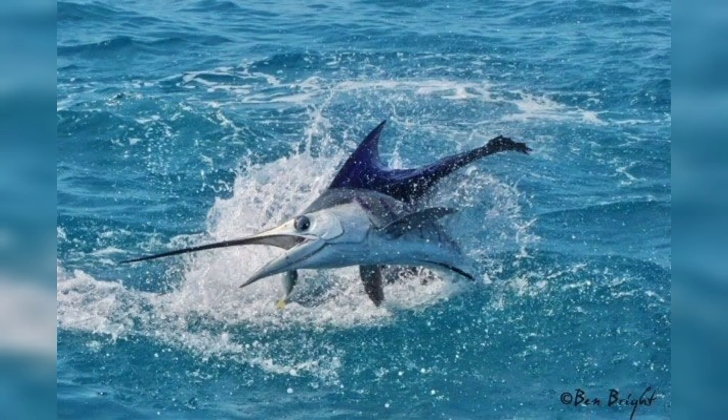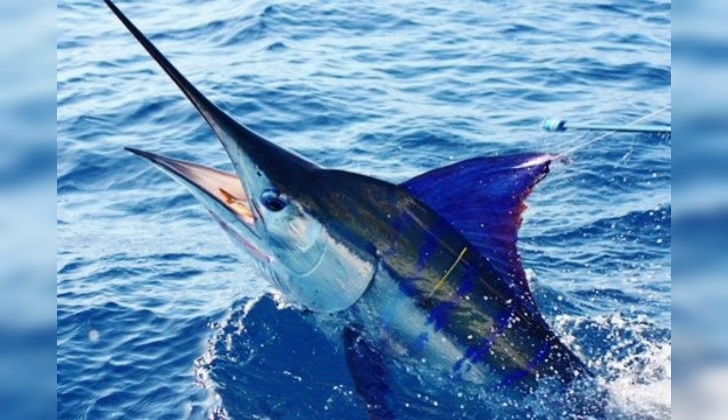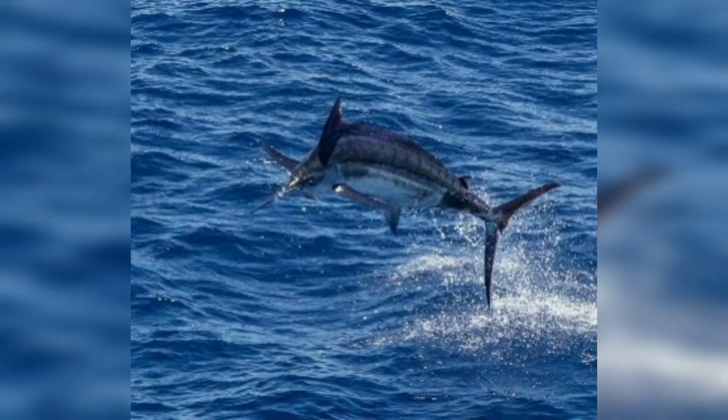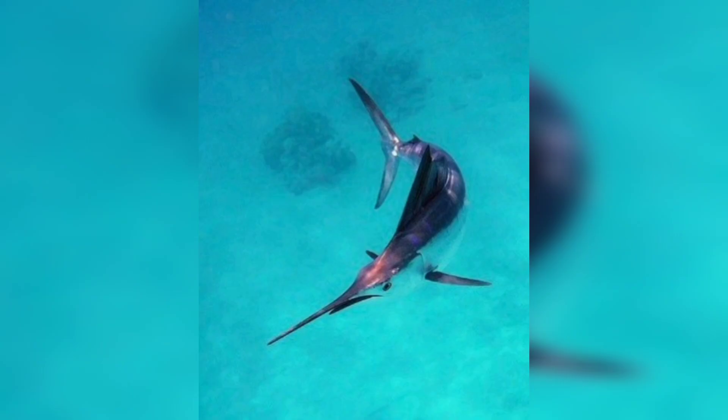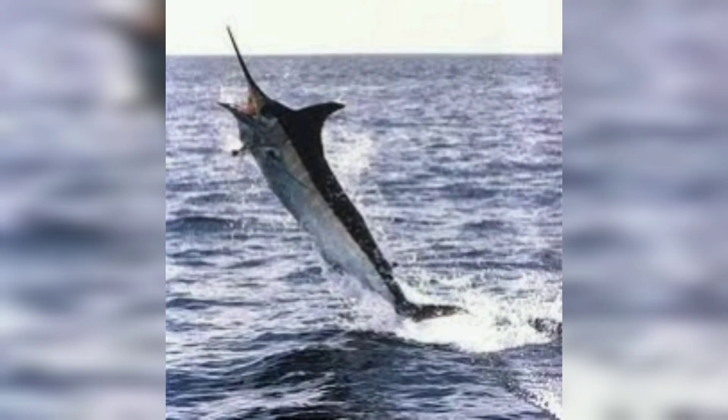Blue marlin are apex predators, feeding on a variety of fish, squid, and crustaceans. They are often caught by anglers using live bait or lures, and once hooked they will put up a fierce fight, often leaping out of the water and making long high-speed runs.